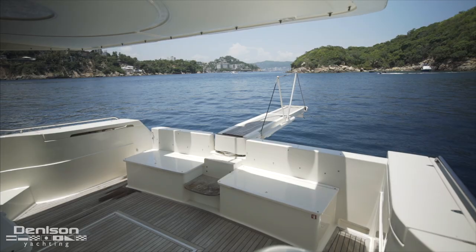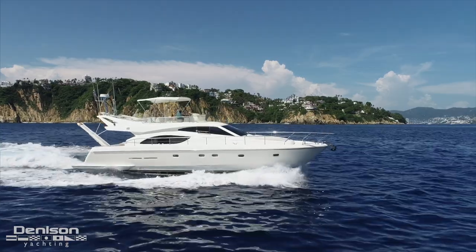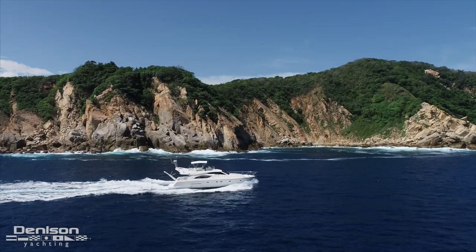A few guest favorites are her large cockpit and extended flybridge. Powered by twin Caterpillar C12 engines, this 53 offers a comfortable ride that will cruise in the mid-20s and top out at around 30 knots.